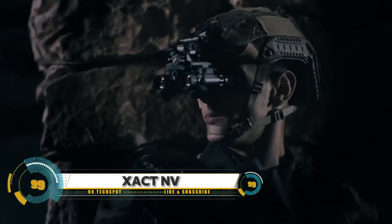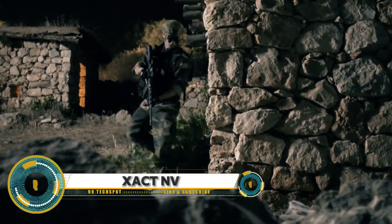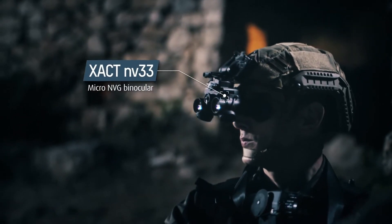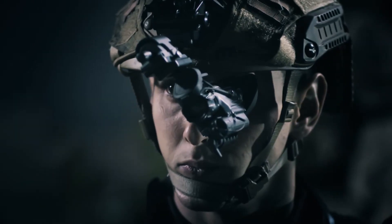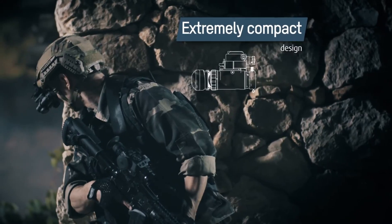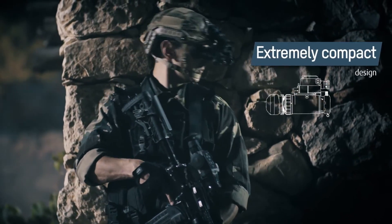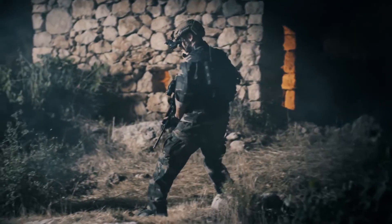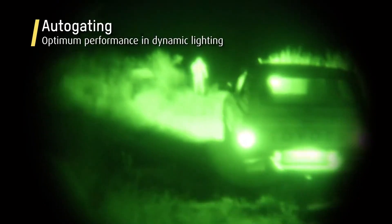The Elbit Systems XACT NV is a cutting-edge night vision device designed for military and law enforcement applications. This compact and lightweight device offers high-resolution image intensification technology, providing clear and bright images even in extreme low-light conditions. With a third-generation filmless and gateless design, it is waterproof, ruggedized for harsh environments, and compatible with various weapon platforms and helmet-mounted systems.